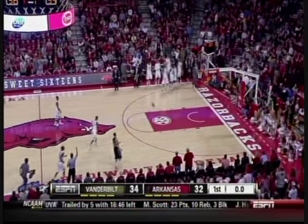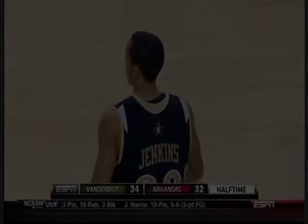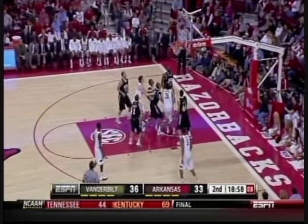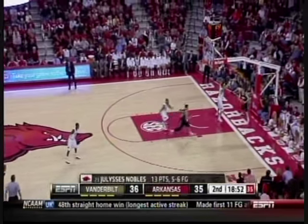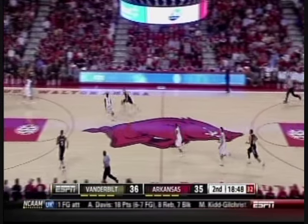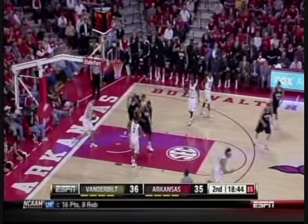Jenkins from half court — and he hit the backboard. Vanderbilt averaging 11 a game. In traffic, Nobles — whoa, that was tough, but he got that raindrop to fall in. Tinsley to Goldburn, who almost brought the room down.